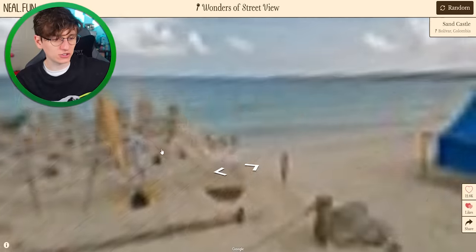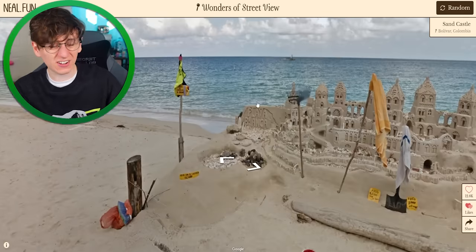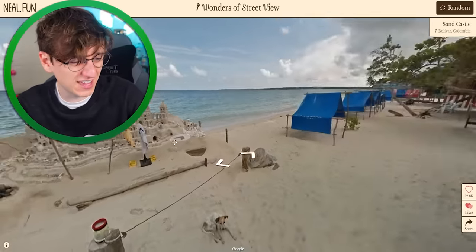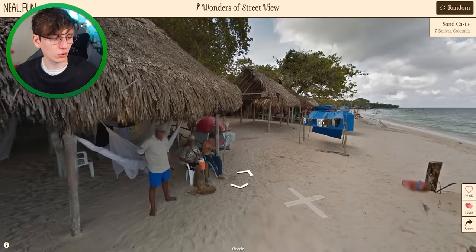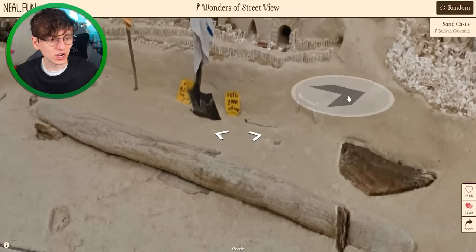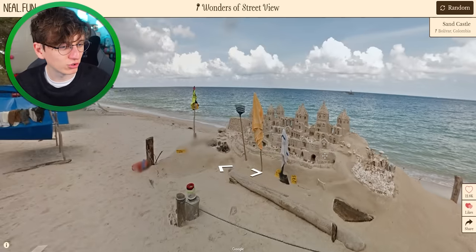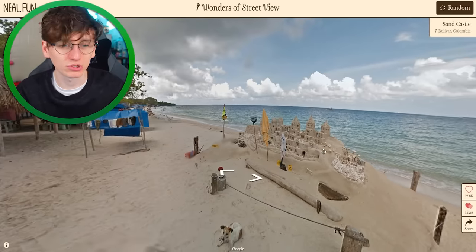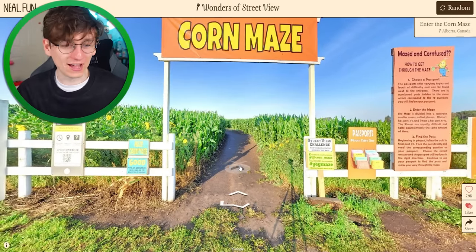We've got a really really good sand castle — that is insane, and look how close to the water it is. It's gonna get destroyed in like 10 minutes. There's a little dog there having fun as well. This is in Colombia, it's a very cool-looking beach. I wonder who made the sand castle — they're charged for pictures. Maybe it's just plastic and they plunk it out there every morning — that is actually a thing people do.